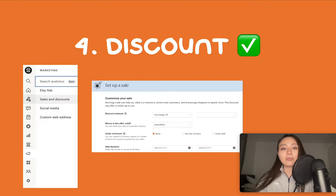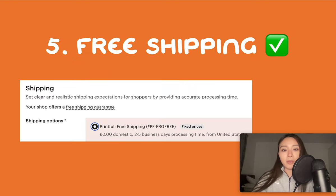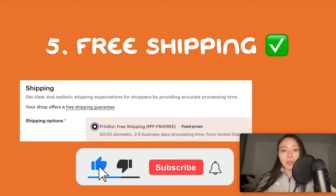Number four is discounts. Discounts help improve your listing search rank and also help it stand out in search. I have a year-round discount in my shop, but if you don't then Q4 is the time to have a sale. Ten percent isn't really substantial — no one really cares about 10% — so just increase your base price and go 20% or higher. Number five is free shipping. Like discounts, free shipping improves your search rank and you get a green label saying free shipping, which makes your listing more prominent in search results.